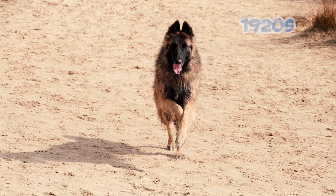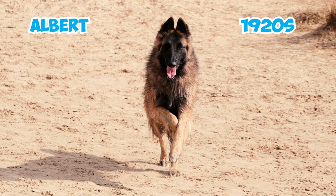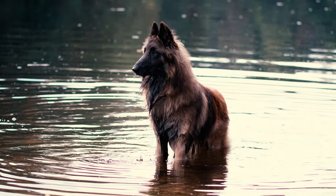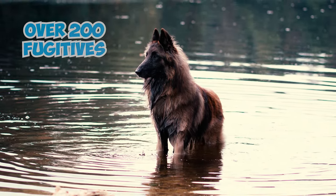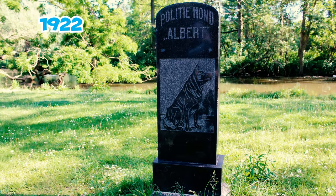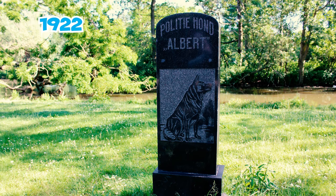Number 30: During the 1920s, a renowned police dog named Albert, hailing from Holland, served dutifully with the Amsterdam police. As a Belgian Tervuren, he gained fame for tracking over 200 fugitives. When Albert passed away in 1922, the people of Amsterdam honored his service by erecting a statue in his memory.